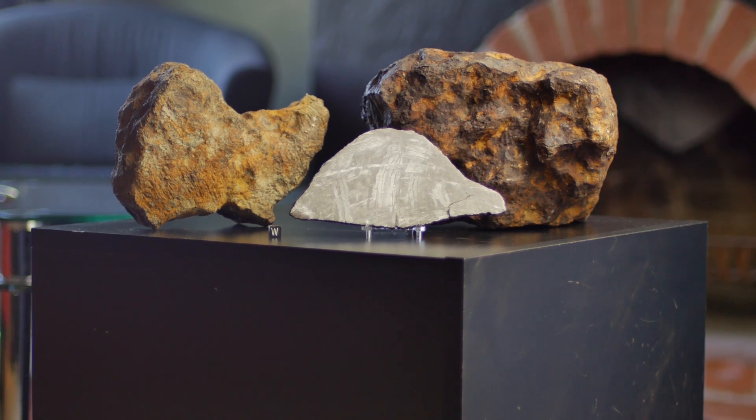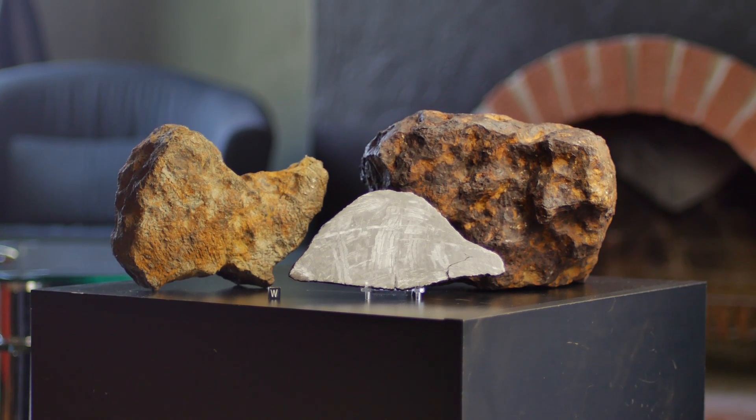See these and many other great space rocks at our all-new mobile-friendly website, AeroliteMeteorites.com.